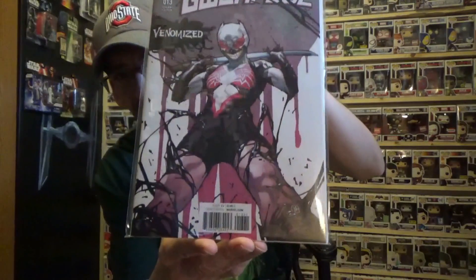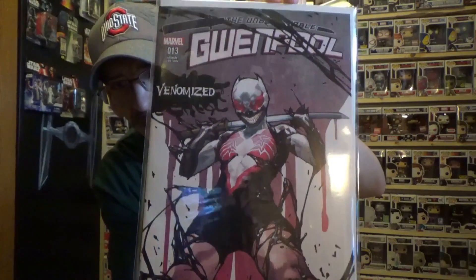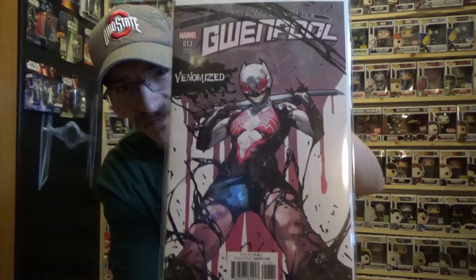Next I had to definitely pick up this one — this is the Gwenpool venomized cover. I love how they did all of these. I was just kind of sad that my comic book shop charged a little bit more than the rest of them.